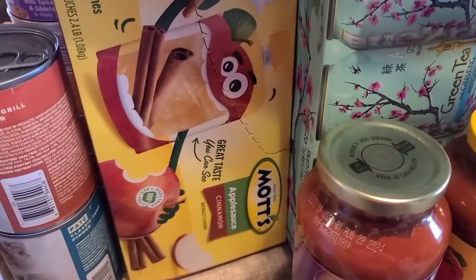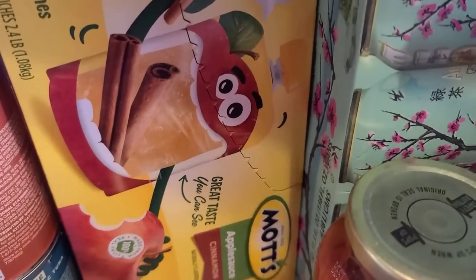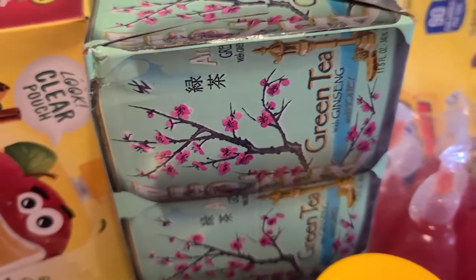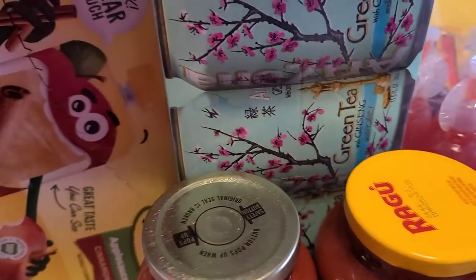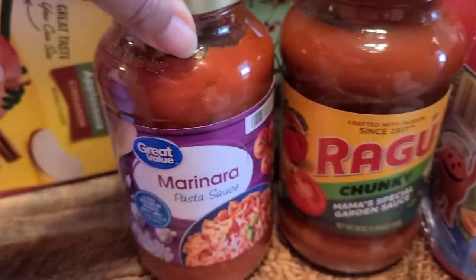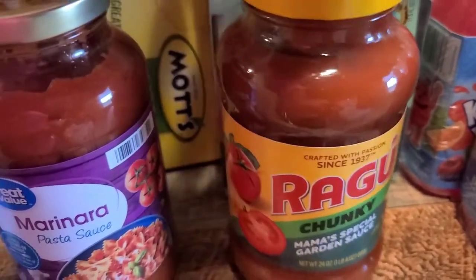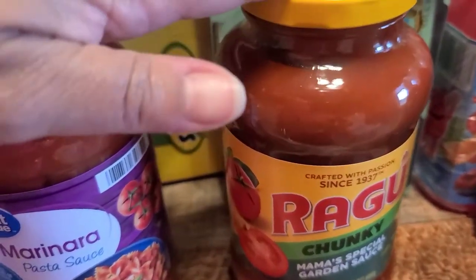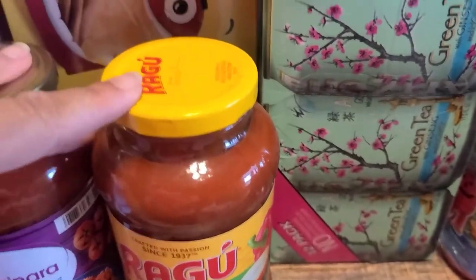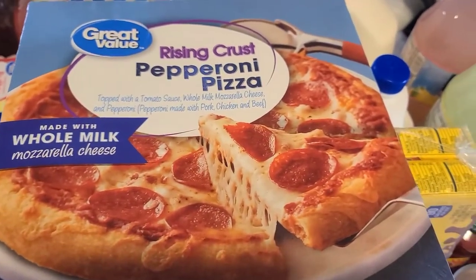I grabbed Elijah some mocked applesauce and cinnamon — he packs these in his lunch box. I grabbed myself some green teas because I love green tea. I also grabbed Great Value marinara sauce and the Mama's Special sauce — that's my favorite spaghetti sauce — and both sauces are going into the Italian sausage tonight.